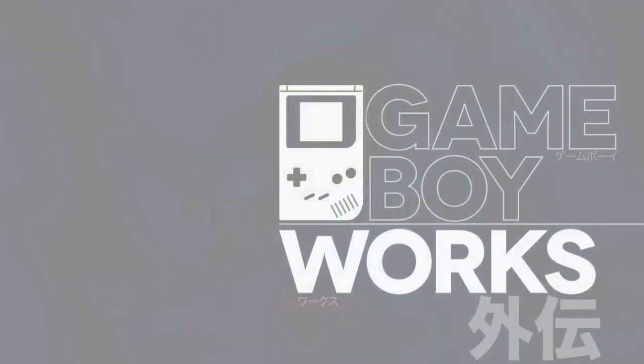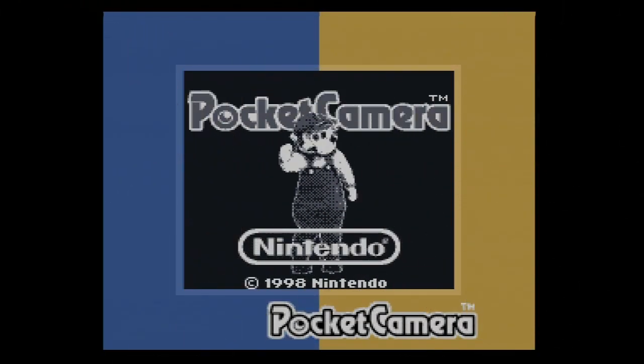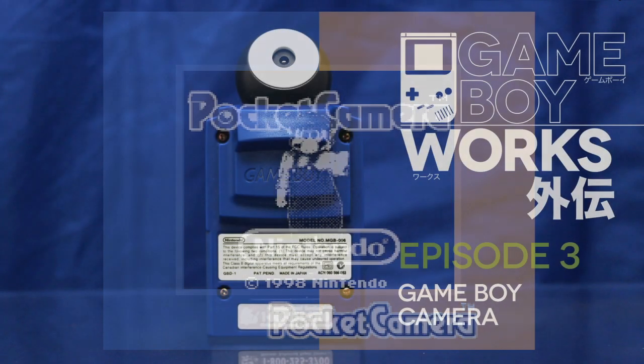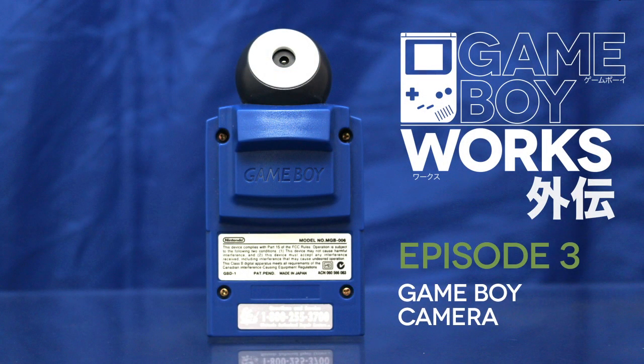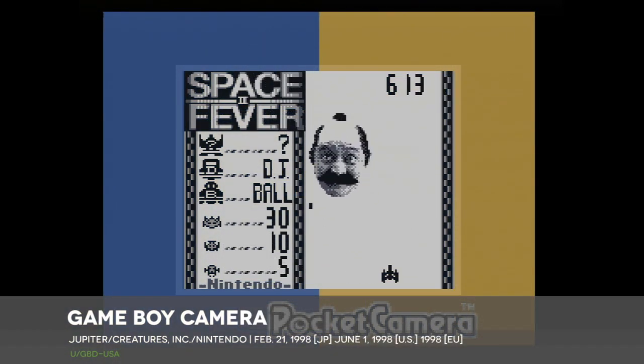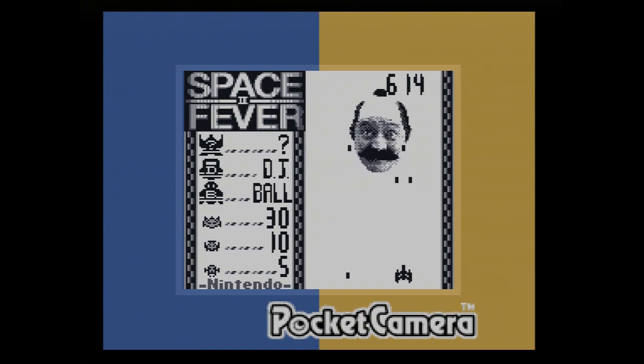Who are you running from? That's the question on everyone's mind as we dive into Game Boy Works Gaiden, Episode 3. This week I'm fielding a patron request and tackling an oddball Game Boy release that straddles the line between a game cartridge and a peripheral. The Game Boy Camera.